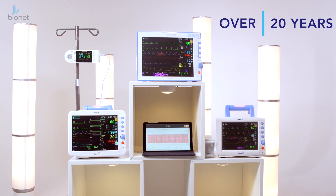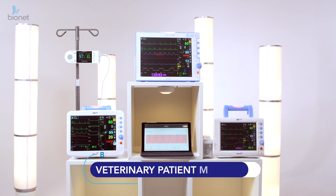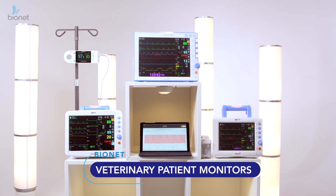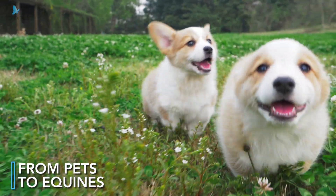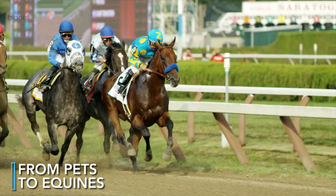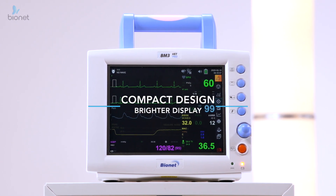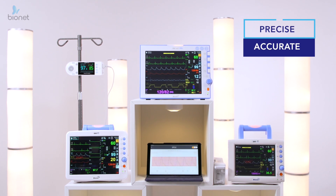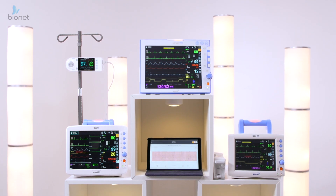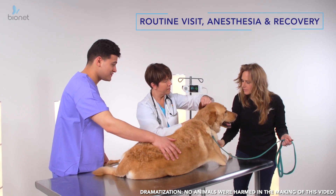For over 20 years of accumulated biosignal technologies experience, Bionet has created a state-of-the-art veterinary monitor reimagined for animals ranging from the smallest household pets to the largest equines, to be used in any setting. With a compact design and bright clear displays from multiple angles, our VET patient monitors will ensure precise and accurate monitoring in any veterinary setting, from a routine visit to anesthesia and all the way to recovery.